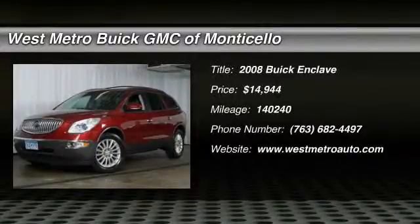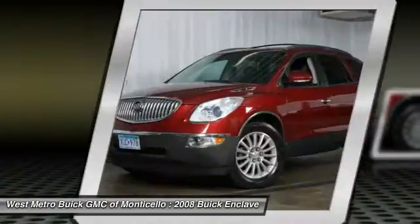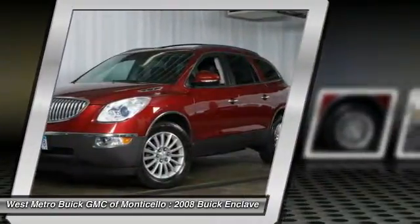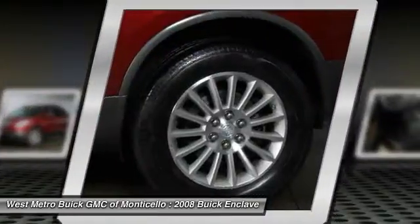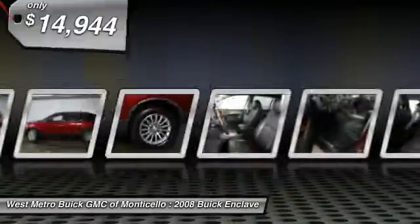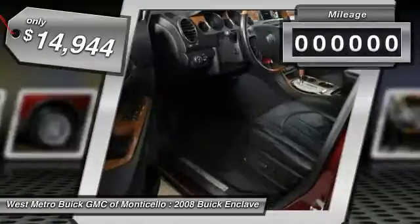The 2008 Buick Enclave. The Enclave offers three rows of seats standard, with seating for up to eight passengers. Not only is it roomy and stylish, but Buick really did its homework on this vehicle. They did not cut any corners, and it is priced below $15,000.